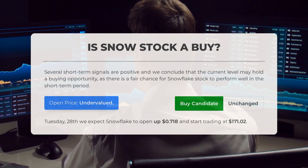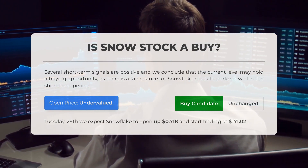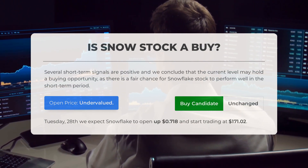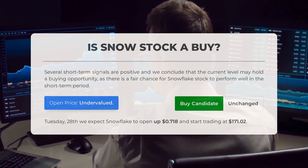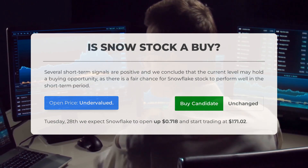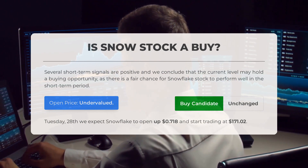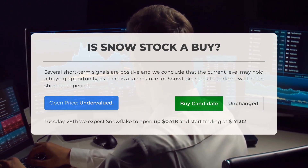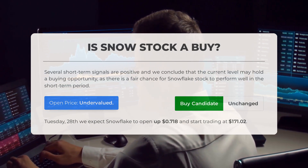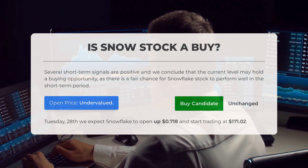Is Snowflake stock a good buy? Based on our analysis, several short-term signals are indicating a positive outlook for Snowflake stock, suggesting there may be a buying opportunity at the current level. Furthermore, when examining the volatility and movements on the last trading day, our systems have determined that the current price is undervalued. Looking ahead to trading on Tuesday, November 28th, we anticipate Snowflake to open up 0.718 percent and start trading at $171.02.